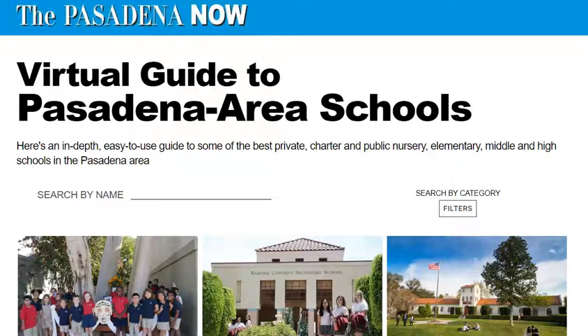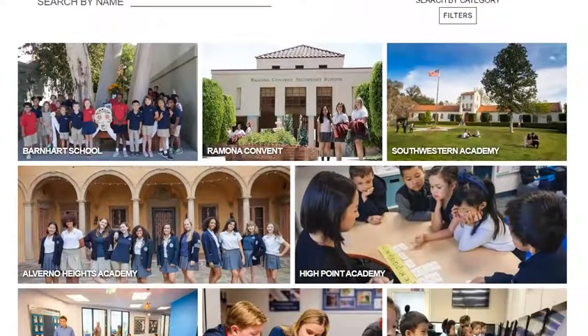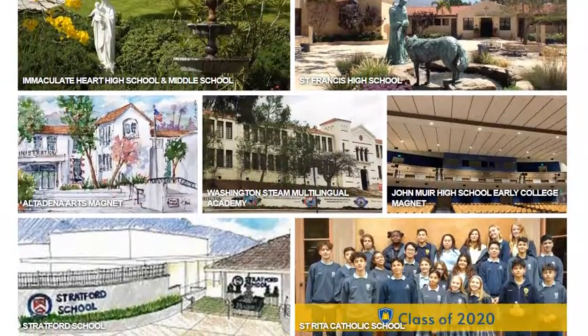All told, Pasadena Now's Virtual Guide to Pasadena Area Schools will get tens of thousands of readers and users who are going to use this as the best way to perform their open houses this summer. And here's why — what a great section it is. In a virtual world, virtual tours are the best way to go.